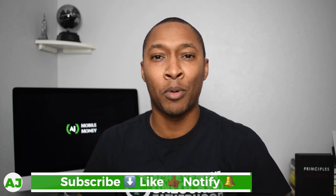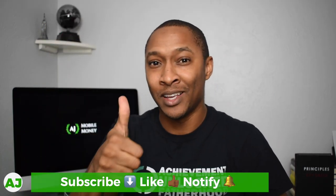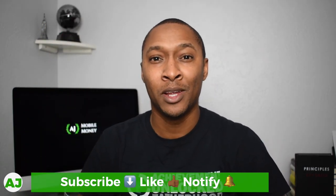Hi, I'm AJ and thanks for taking the time out of your day to watch this video. If you're not currently a part of the Mobile Money Nation, you know what to do — hit the subscribe button down below, hit the like button because you're really going to like this video, and also hit the notification bell so you'll be notified the next time I create a video.